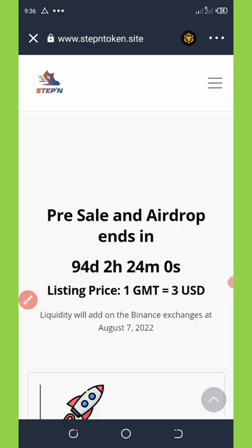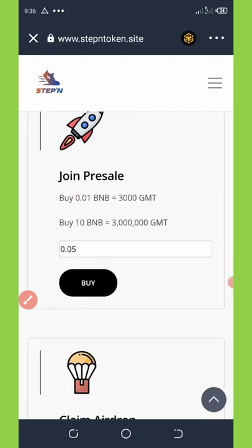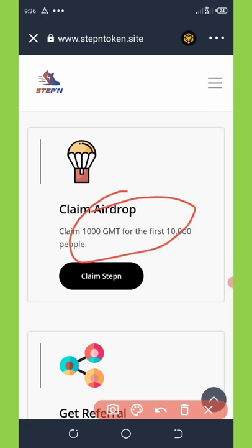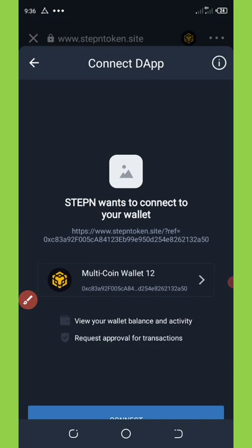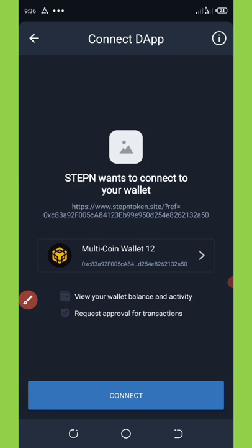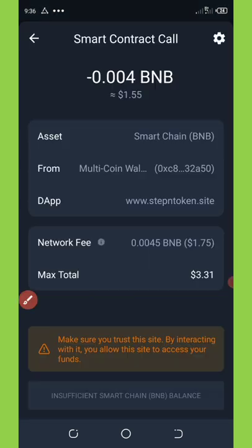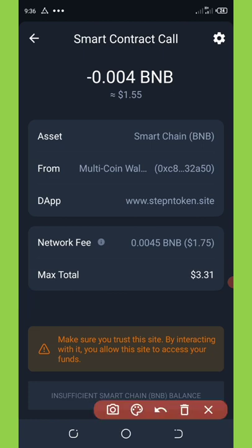Now hit the 'Claim Airdrop' button to claim the free 1000 GMT token. Click on 'Claim Token'. It will ask you to connect your wallet, so hit the 'Connect Wallet' button and then click on 'Claim Token' again. This will take you to the smart contract where you'll need to pay the fee.